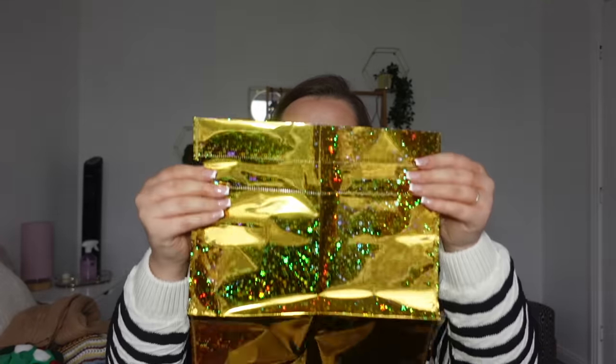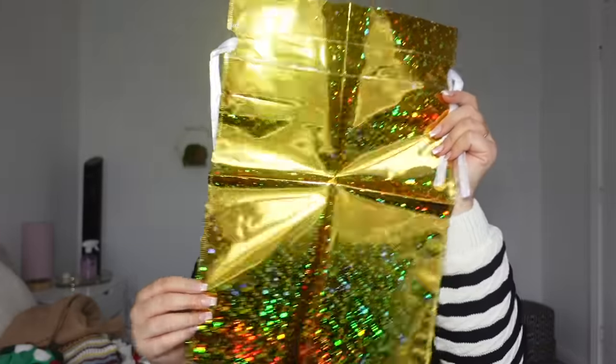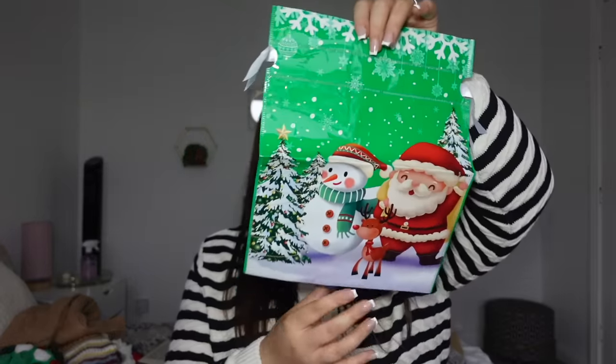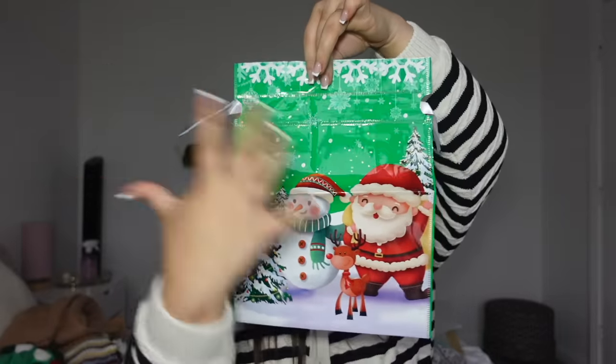Next Christmas things I got — so you know when you have something that you want to wrap but it's a really odd shape or you just can't be arsed to wrap it? Well, I picked up some Christmas bags. So not your standard bags — these are proper bags that you could put like an actual present in and tie it up. And I still think they look really pretty. So I got this one which is in like a gold colour and it has a little white ribbon which you can pull. And then I got this one which has got a traditional Christmassy pattern on it — Santa and a snowman. And I just thought these make life a hell of a lot easier when you've got presents that you need to wrap, but you really don't want to wrap.